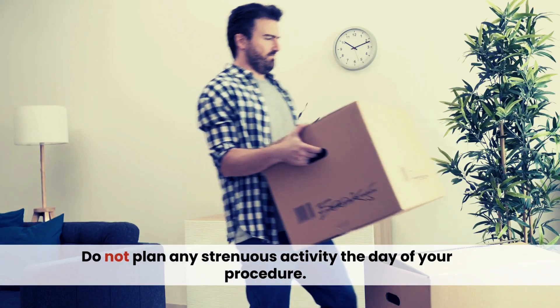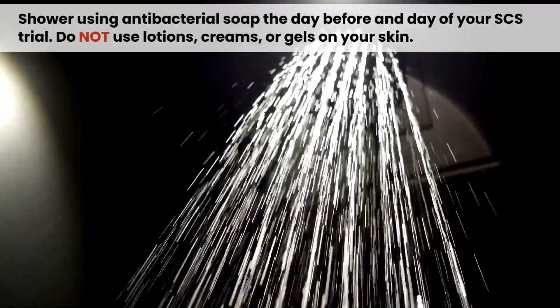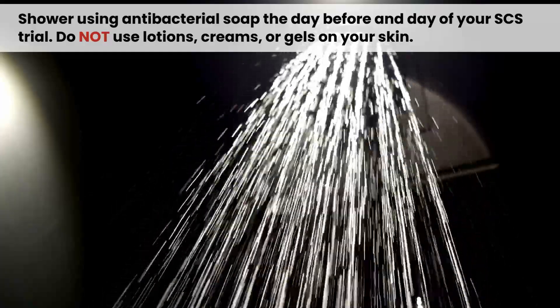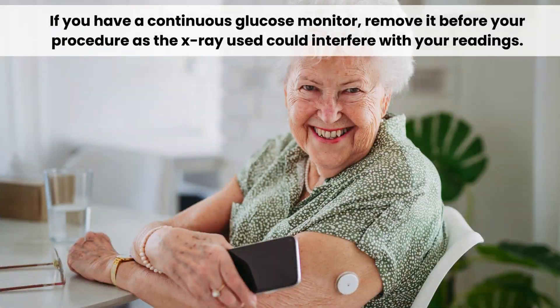Don't plan any strenuous activity the day of your procedure. Shower using antibacterial soap the day before and the day of your trial. Don't use lotions, creams, or gels. If you have a continuous glucose monitor, remove it before your procedure, as the x-ray could interfere with your readings.